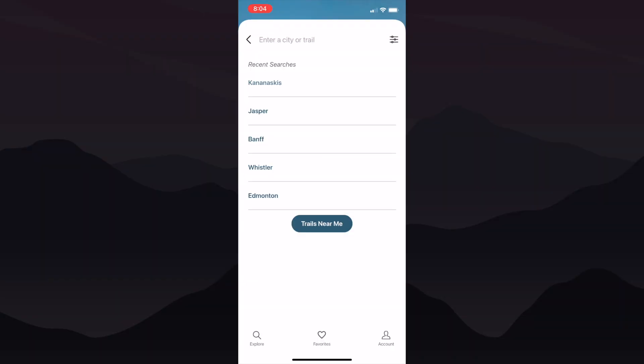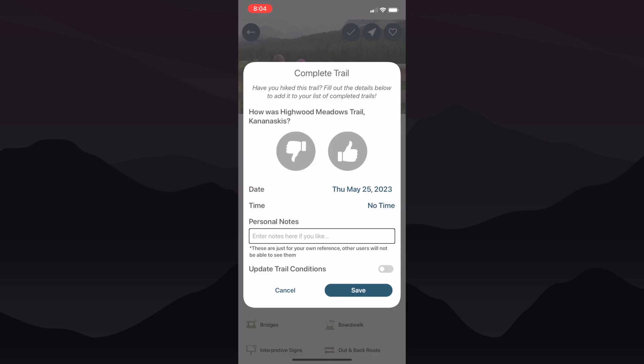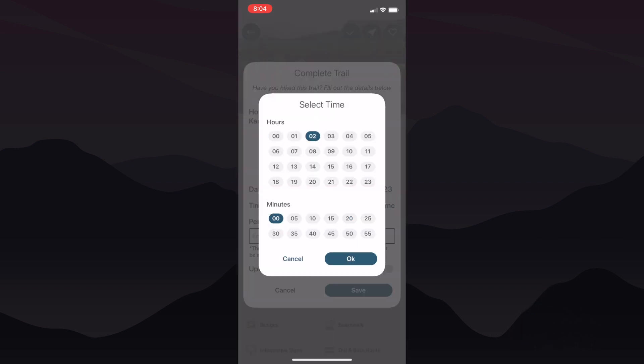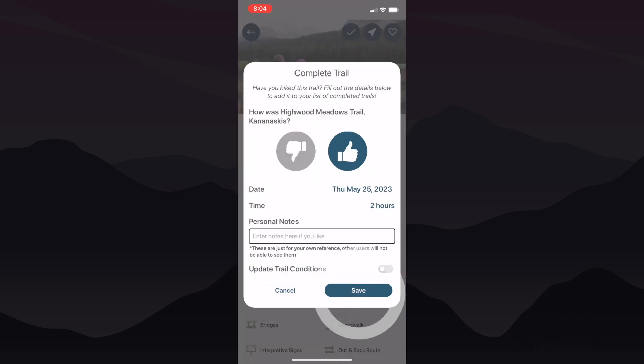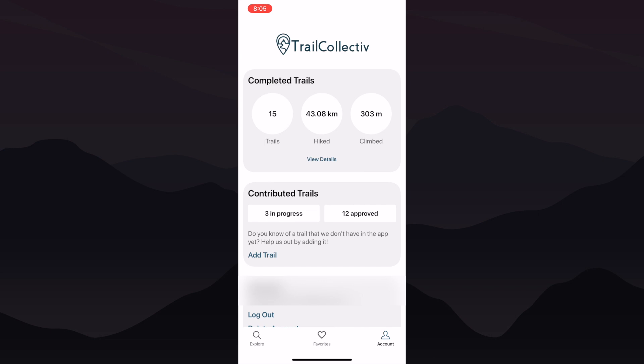When you've completed a trail, find it in the search bar and on the top right, tap the check mark. Here you'll fill out the requested information and you'll even have an option to update the trail conditions. When you're done, just tap save. To access a highlight reel of your completed trails, tap the account icon on the bottom right of the screen. Here you'll find stats on the number of trails, kilometers hiked, and total elevation climbed.